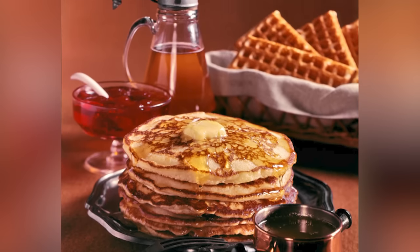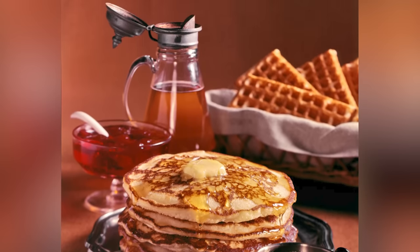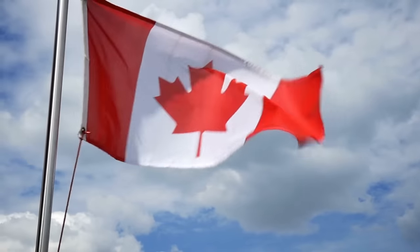Basically, when maple syrup companies began designing their products, the handles were added to call back to those beloved ceramic crocks and pull on the heartstrings of Canadian consumers. Oh, Canada.